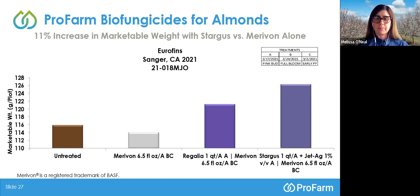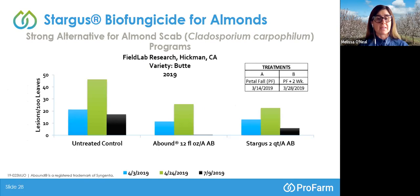Following this, we'll talk about almond scab. We're changing pathogens — Cladosporium is the pathogen responsible for scab. This study was conducted in Hickman with Field Lab Research. Two treatment timings: petal fall in early March, and petal fall plus two weeks at the end of March. There is a legend at the bottom center of the screen referring to three different observation dates in three colors — April 3rd in blue, April 24th in green, and July 9th in black. The y-axis metric is the number of lesions from almond scab per 100 leaves examined. The untreated control shows a bell curve progression, with highest pressure on April 24th.